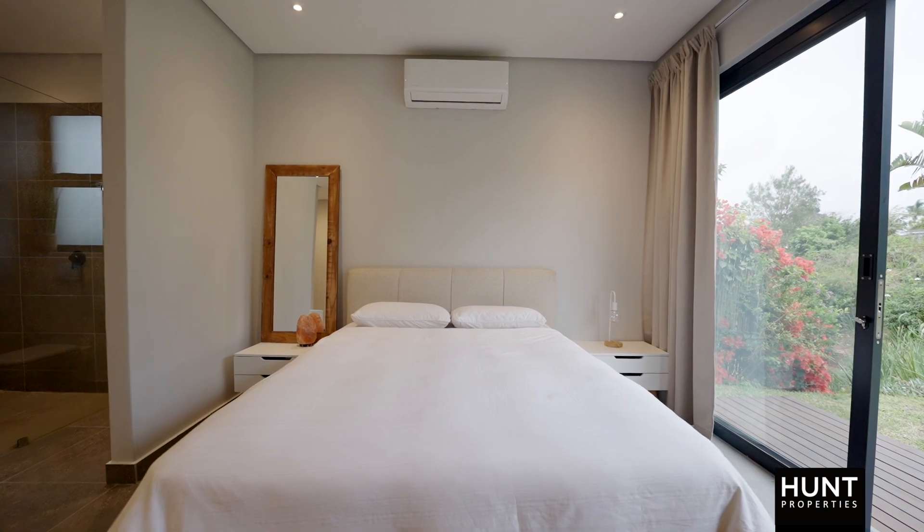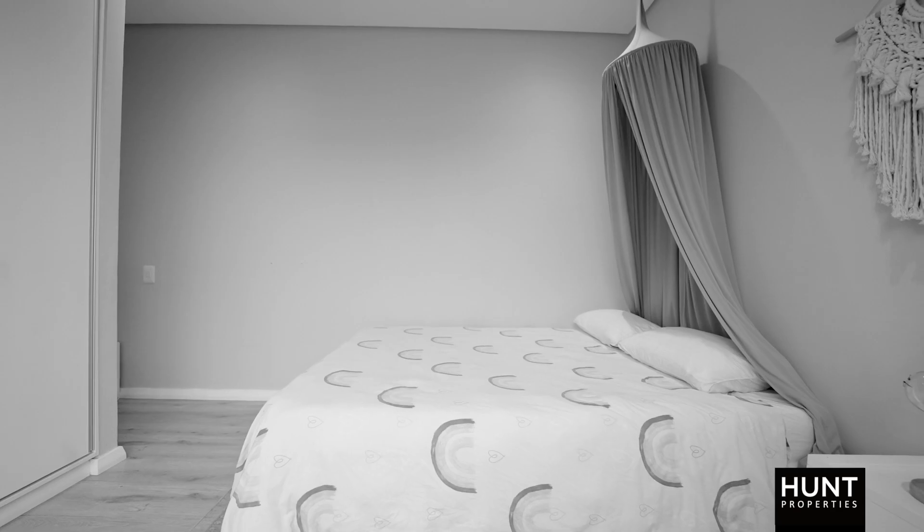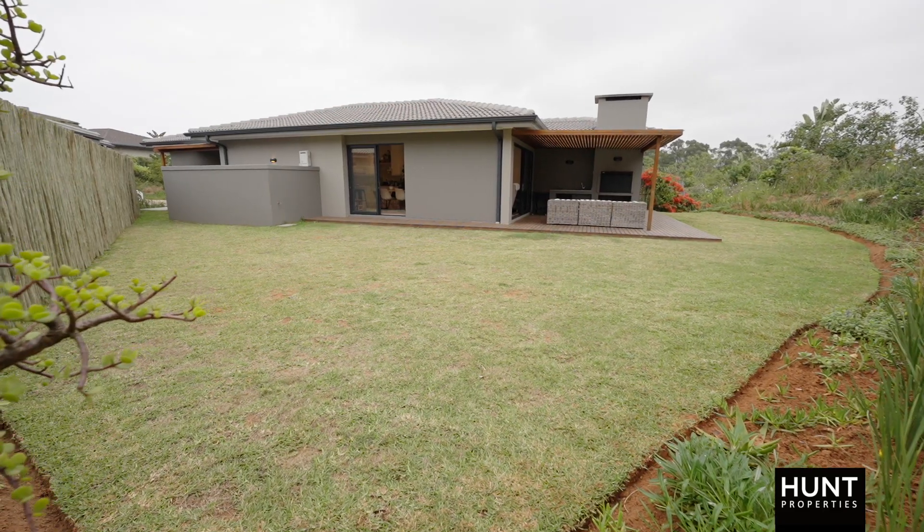The bedroom wing consists of three bedrooms — a main en suite leading out onto a deck, and the other two bedrooms share a bathroom. This modern home is perfect if you're looking to downsize or start a family. Don't miss out on your perfect match.